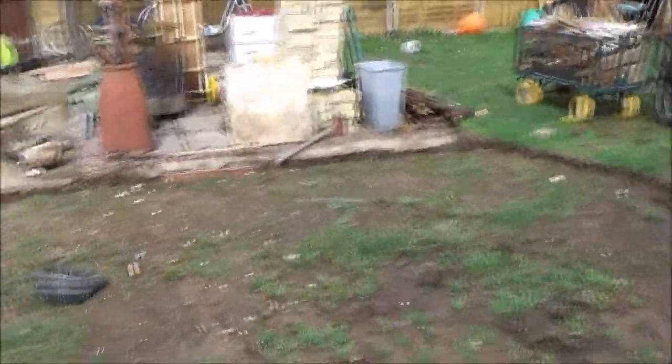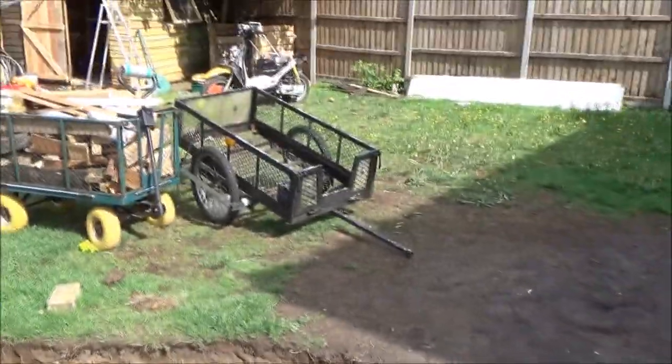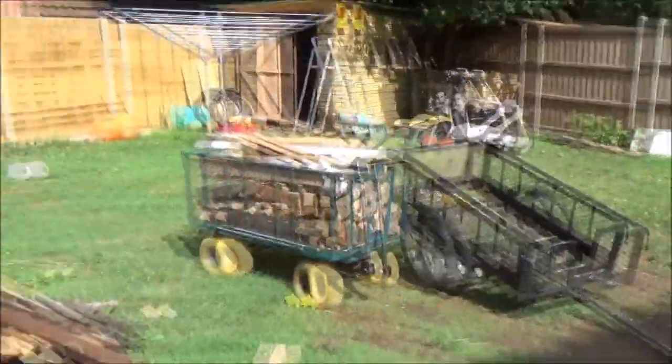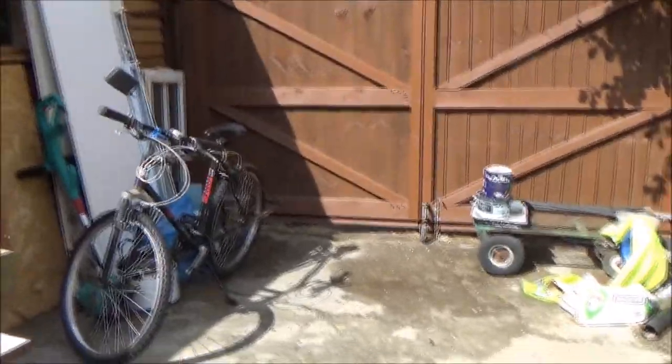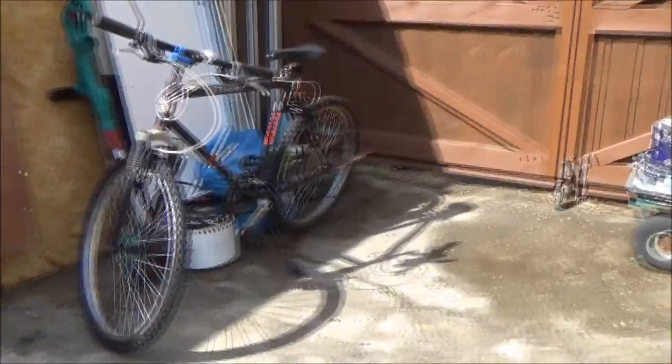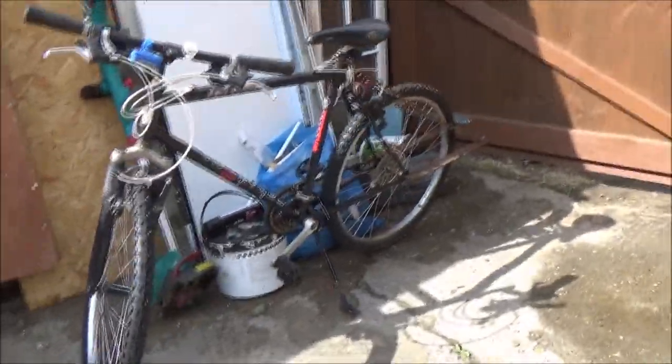We're going to leave a slope in there so we can get the carts up and down. I've got the bike trailer here — I'll show you why in a minute. A couple of reasons: I wanted to give it a trial run, or more so the tow bike a trial run, and I had some stuff I've got to bring up anyway.